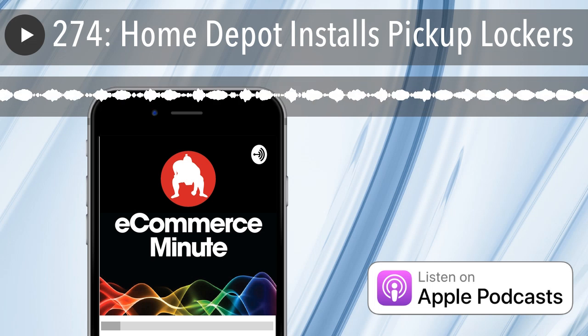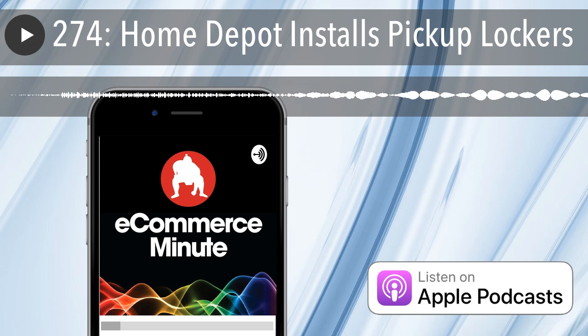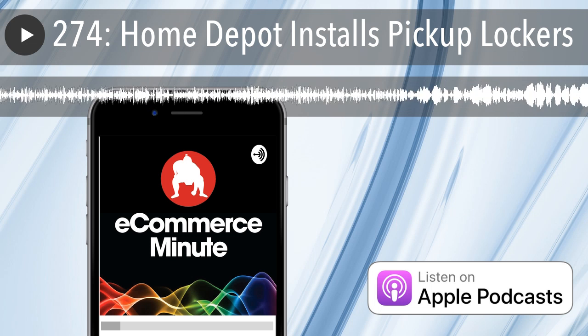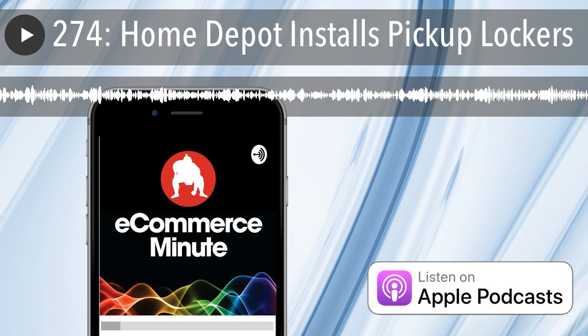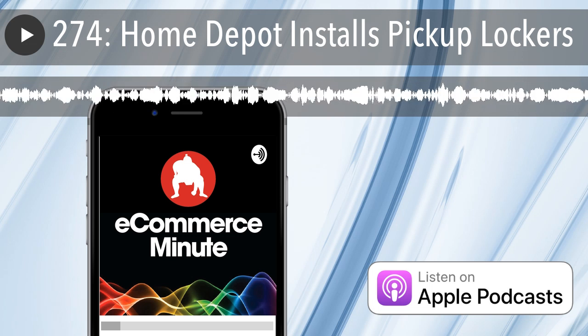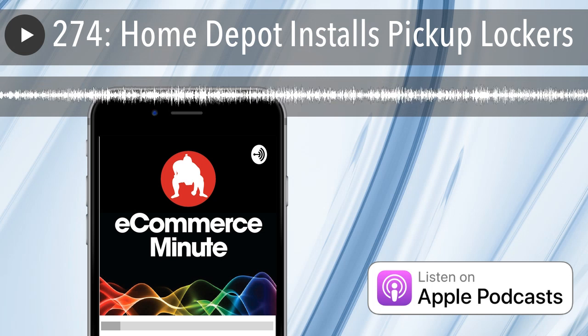That's your e-commerce minute for today. We'll see you on the internet tomorrow. If you like the show, do us a favor and subscribe or leave us a review on iTunes. And don't forget, you can now listen to the E-Commerce Minute on your Amazon device — just add E-Commerce Minute to your flash briefing. If you have a comment or suggestion or just want to say hi, find us on social media at SumoHeavy.